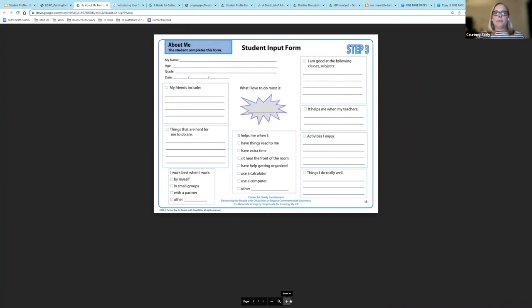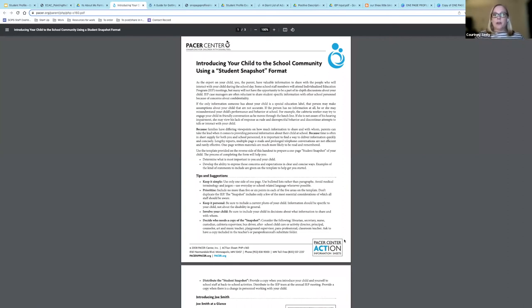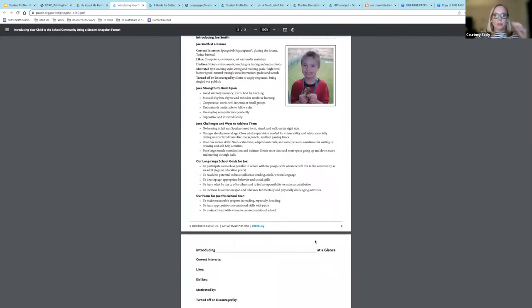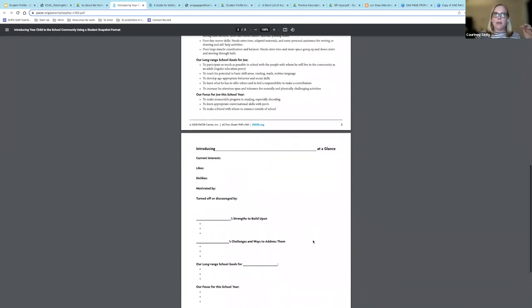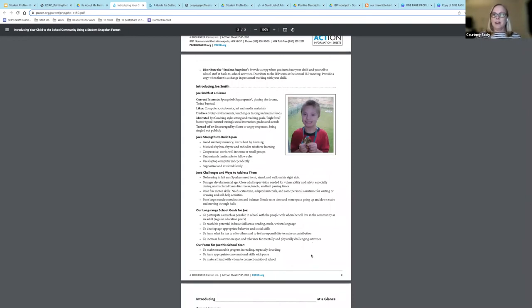The next resource is the 'It's About Me' forms — a packet from the Center for Family Involvement at VCU. It is a template designed to be filled in by the student or, if appropriate, from the student's perspective. A link will be provided for you to see the entire packet, which is very helpful for older students with special needs who are providing their own input on their IEPs or 504 plans. Here are also some tips and suggestions from the PACER Center, which they refer to as a student snapshot instead of a profile. It also provides a blank template and a completed example so you can see exactly how the profile is structured.